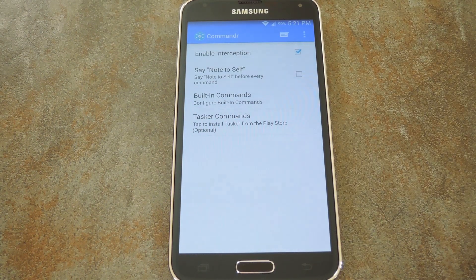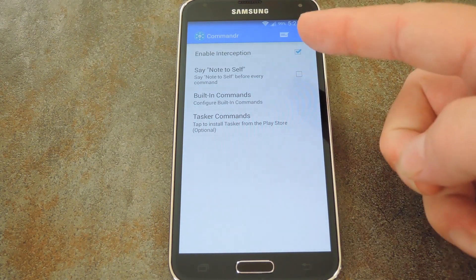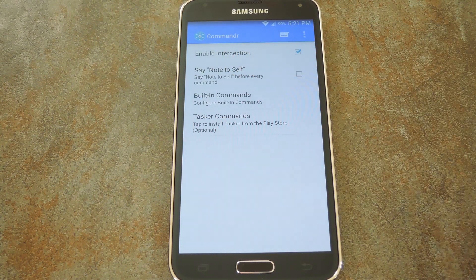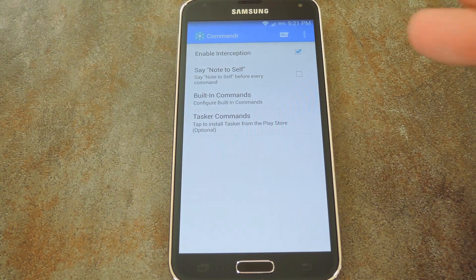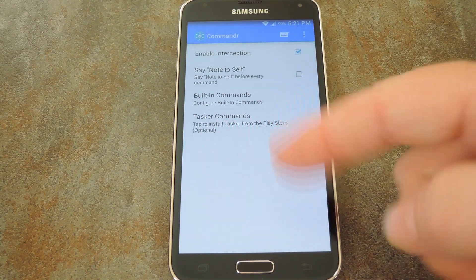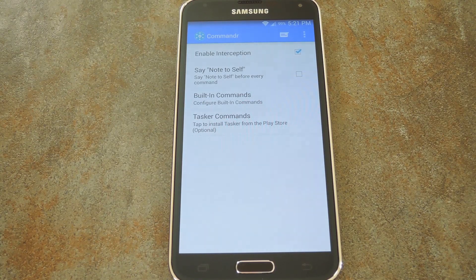This is Commander's main screen, and from here you can configure a few options. Since you enabled the accessibility service, you don't have to say 'note to self' before every command — just say 'OK Google,' then say your command. That's it. And as you can see, there are also options for Tasker integration, so you can get really creative with this thing and set up some profiles that you can launch with voice commands. But that's something for another video.